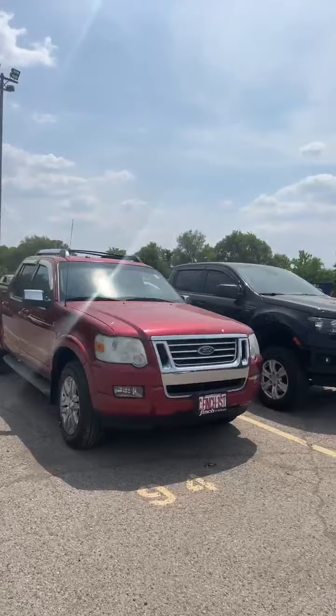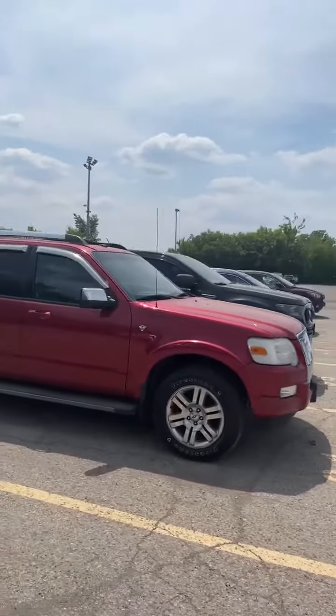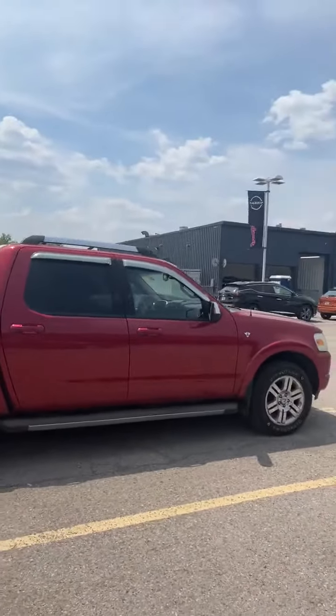Hello, it's Michael Derby here from Finch Nissan, and I'd like to give you a better look at our 2008 Ford Explorer Sport Track Limited 4x4 V8 truck. This 2008 Ford Explorer Sport Track Limited V8 4x4 truck is being sold as is.